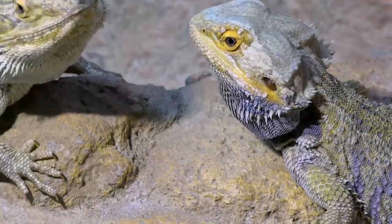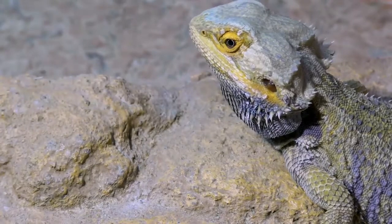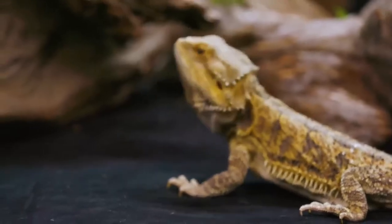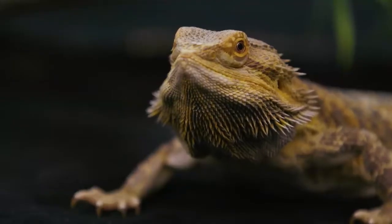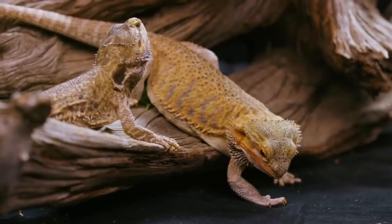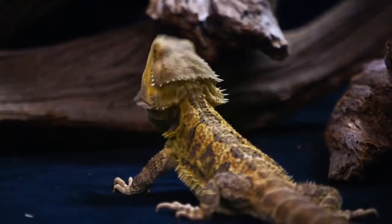Like all reptiles, bearded dragons don't have to keep a constant internal temperature. This is really beneficial to them because it saves them energy and lets them eat way less. That being said, getting too cold slows down their whole body including heartbeat, breathing, and metabolism. Getting too cold eventually would result in death.